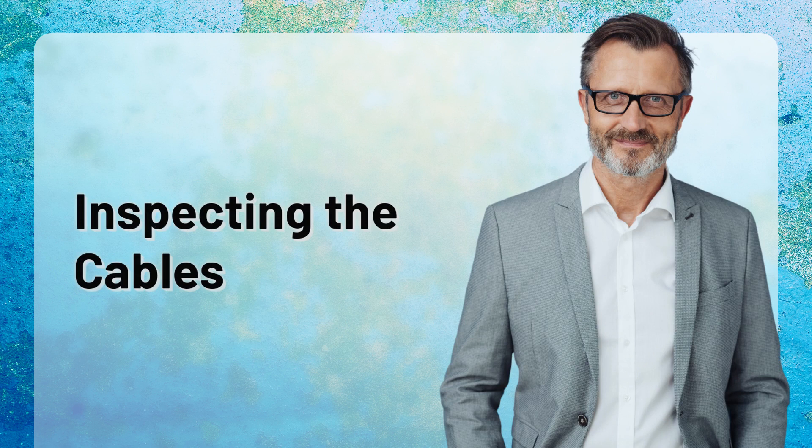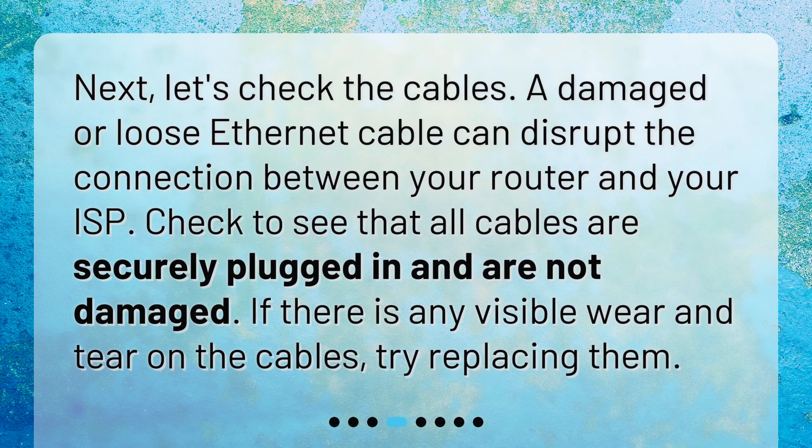Inspecting the cables. Let's check the cables. A damaged or loose ethernet cable can disrupt the connection between your router and your ISP. Check to see that all cables are securely plugged in and are not damaged. If there is any visible wear and tear on the cables, try replacing them.